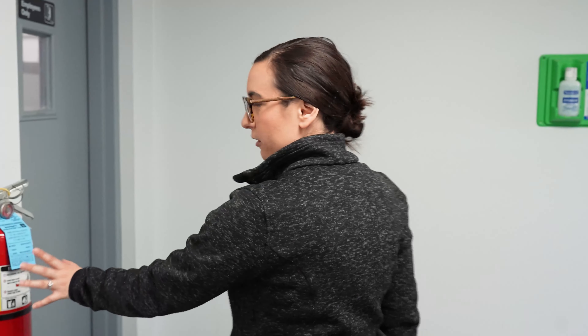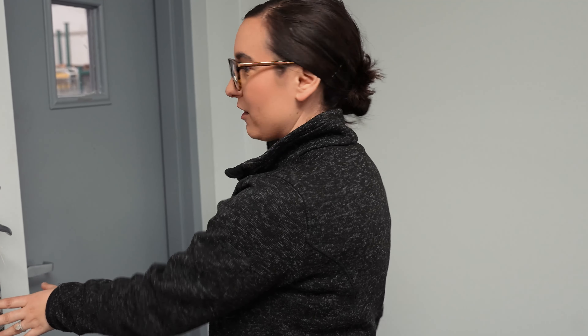For safety throughout the facility we do have fire extinguishers, and it's important that all of our employees know where they are. In an emergency they're not guessing — seconds count so they can act quickly.